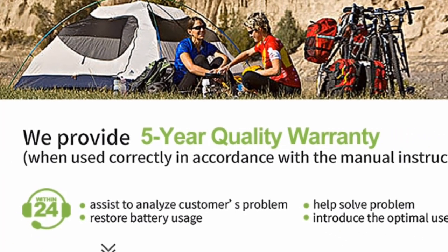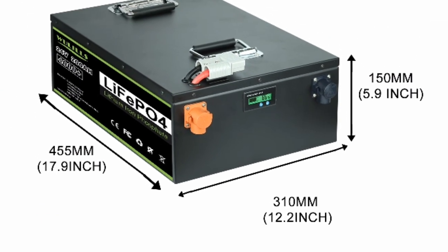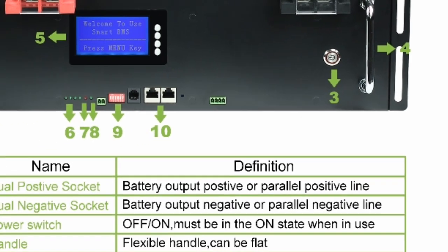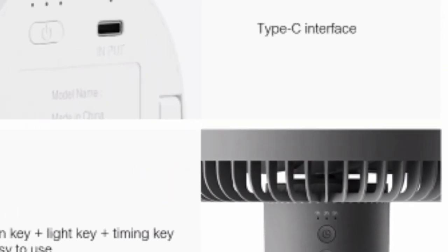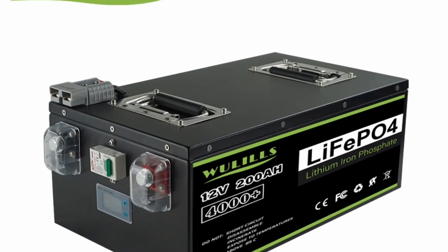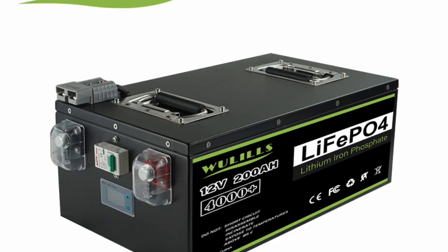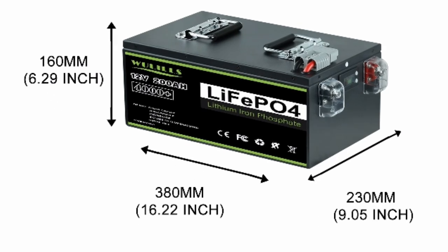In conclusion, this LiFePO4 battery with built-in BMS for home energy storage is a high-quality battery that offers a number of advantages over other types of batteries. It has a long cycle life, high efficiency, and is safe. These features make it a good choice for a variety of applications, including home energy storage, solar power systems, and electric vehicles.